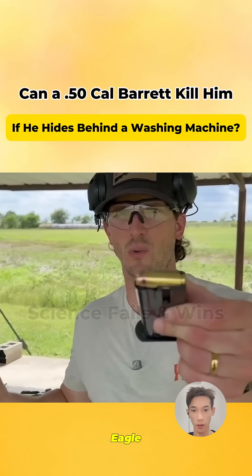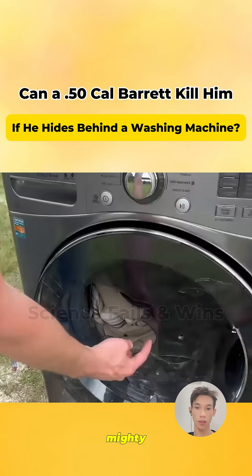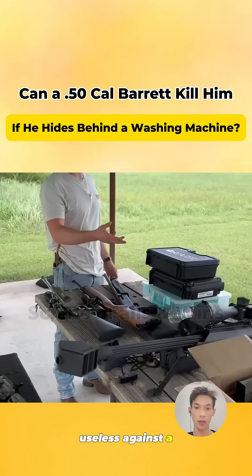Time to bring out the Desert Eagle. It fires a .50 AE round — serious firepower, looks mighty — yet the washer is still standing. Clearly, handguns are useless against a washing machine fortress.